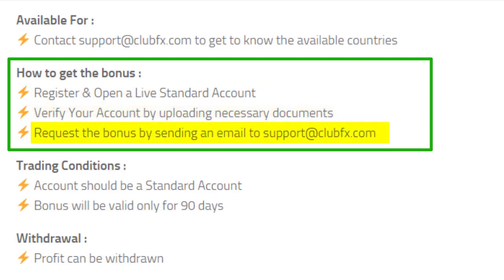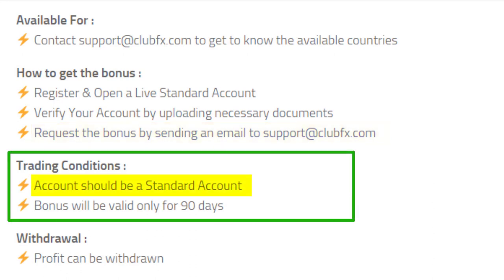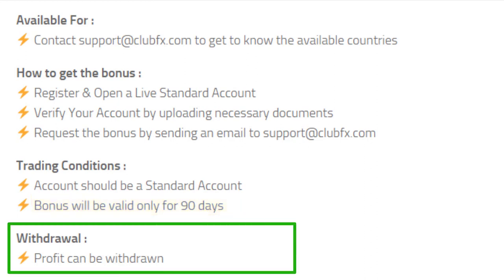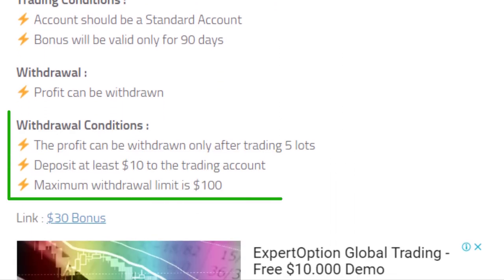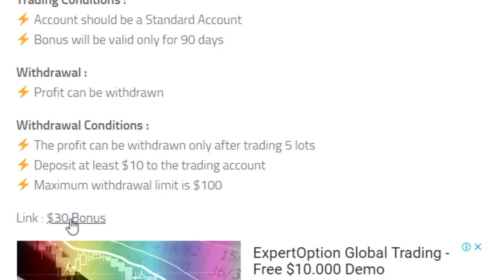After verifying your account correctly, you can request the bonus. To claim the bonus, your account must be a standard account, and this bonus is valid only for 90 days. As usual, the profit you made can be withdrawn, and there are some withdrawal conditions which you can read from here. If you are interested in getting this bonus, you can register an account by going through this link.